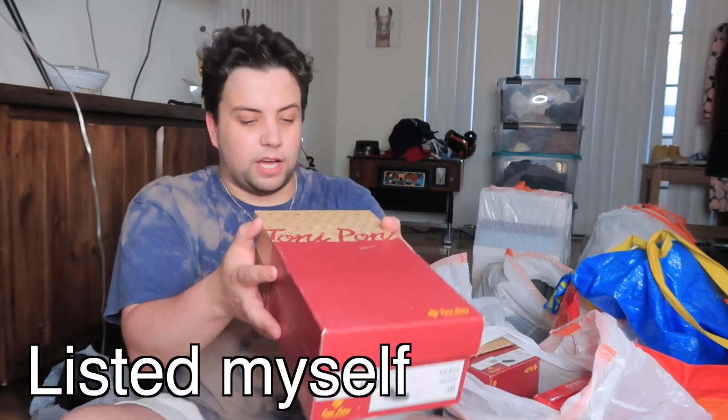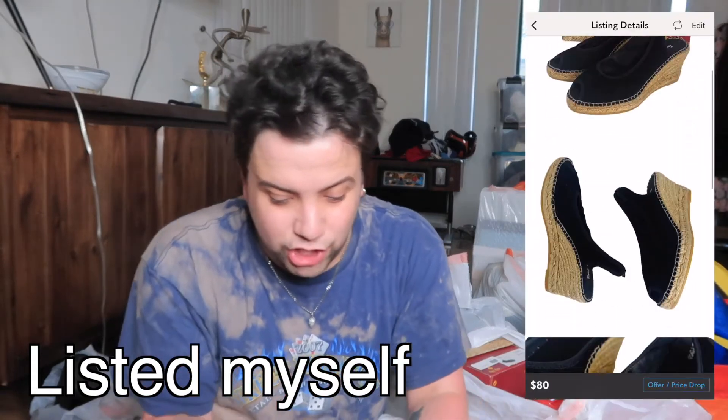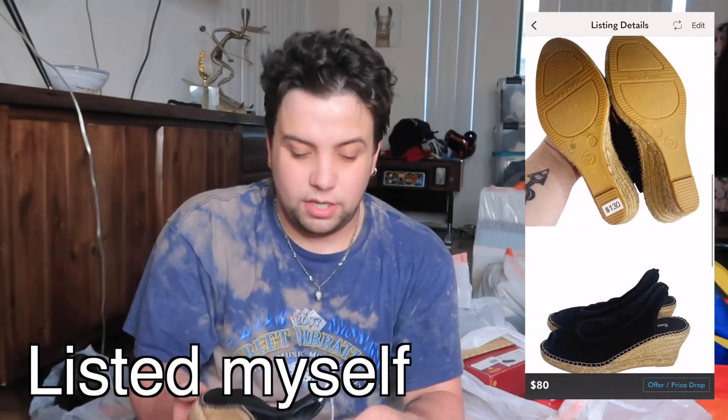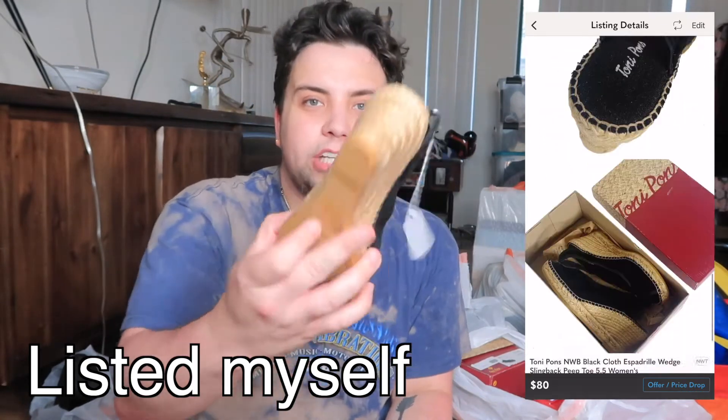The discount price on this was $130. These are Toni Pons — T-O-N-I P-O-N-S — new in box. They're brand new, they even have the tag from the yard sale. They're an espadrille wedge, brand new on the bottom. I looked these up because he put this brand in the text and they're like some for over hundreds of dollars, so that's cool.